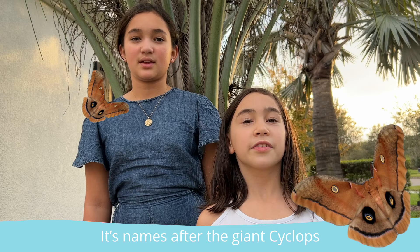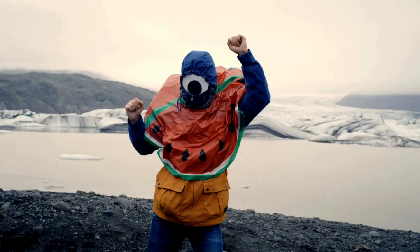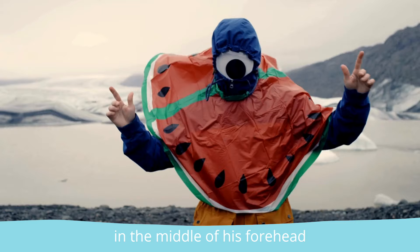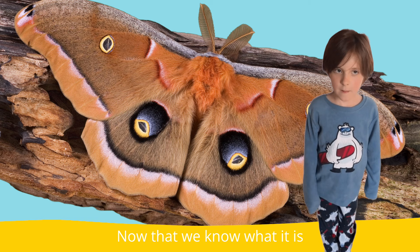What is so special about this moth? It's named after the giant Cyclops from Greek mythology, who had a single big eye in the middle of his forehead.